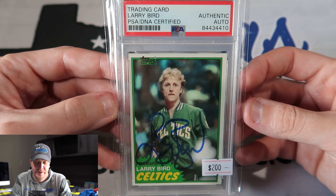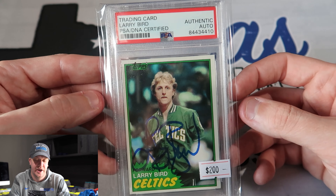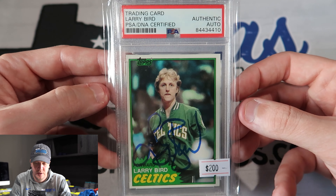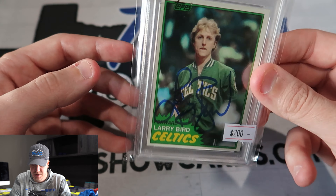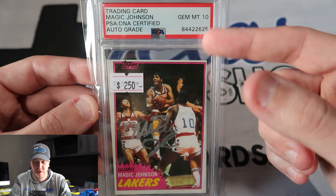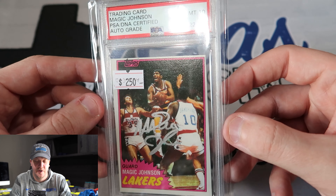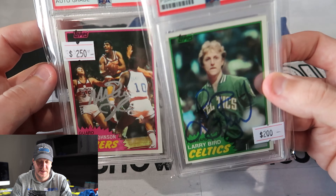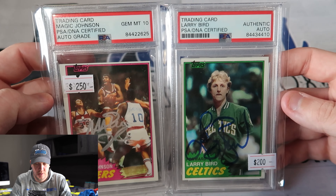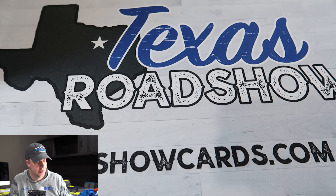Next up — this isn't a rookie. Y'all know that I love on-card autos from hall of famers and legends that don't have rookie autos, but this is Larry Bird's first solo card, the 1981, with an authentic PSA-slabbed auto. I'm really high on all of these long-term. And then this is a Magic Johnson with a PSA 10 auto. I mean, how can you go wrong? I think I got both of these for $400, so you really can't go wrong with that.